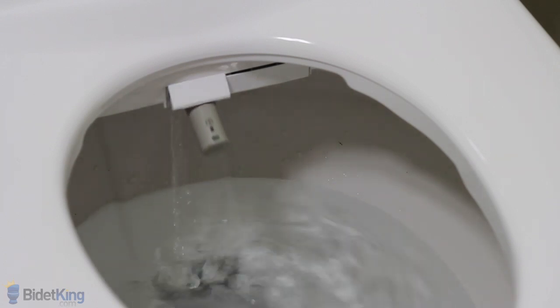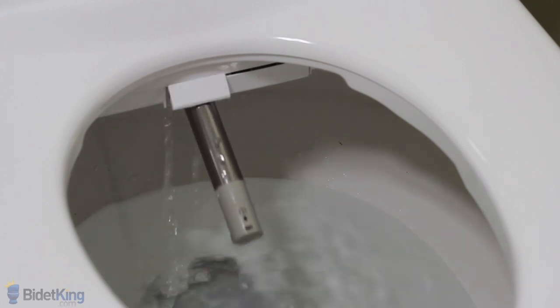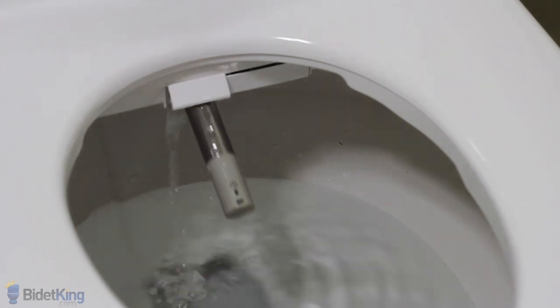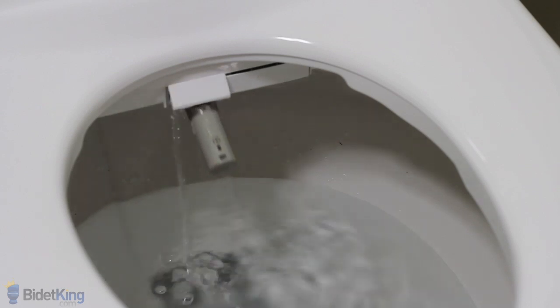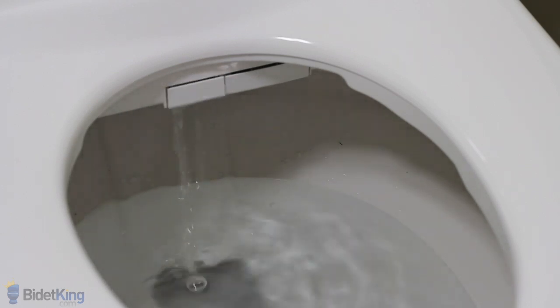The Bliss bidet features a self-cleaning nozzle which can be activated by holding the move function on the control panel. The nozzle will rinse itself out for about 20 seconds and will automatically retract once it's finished.